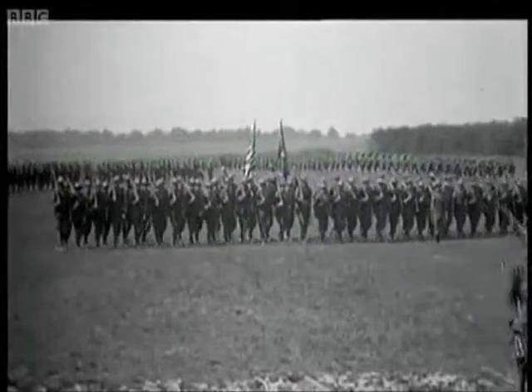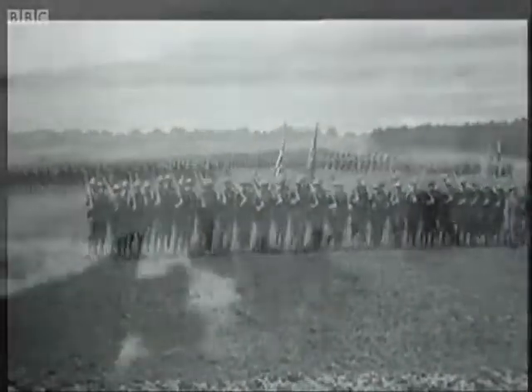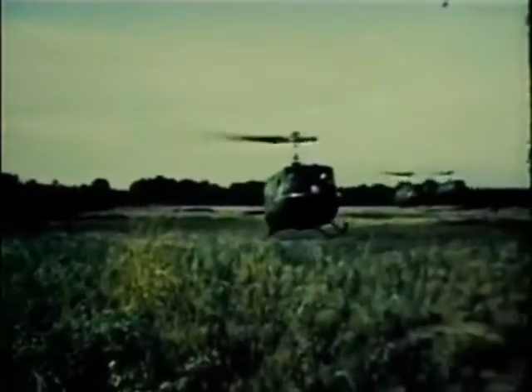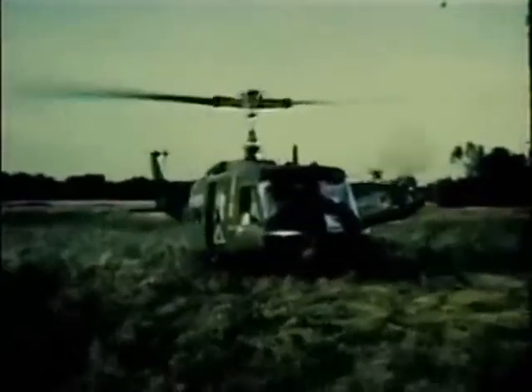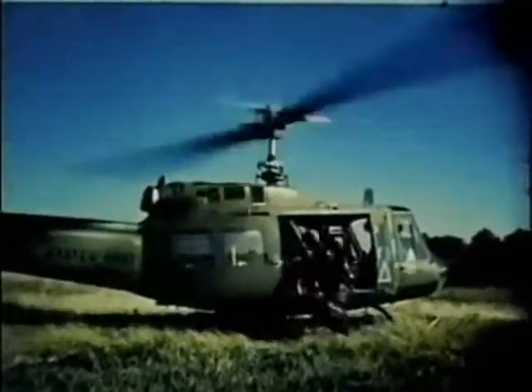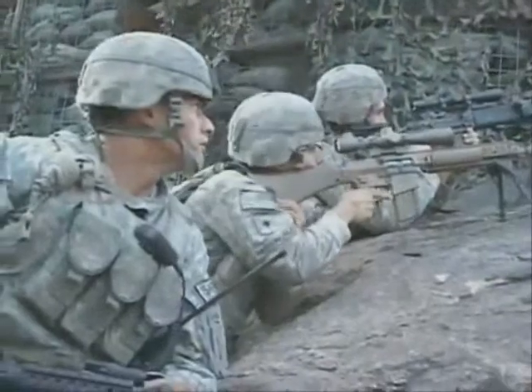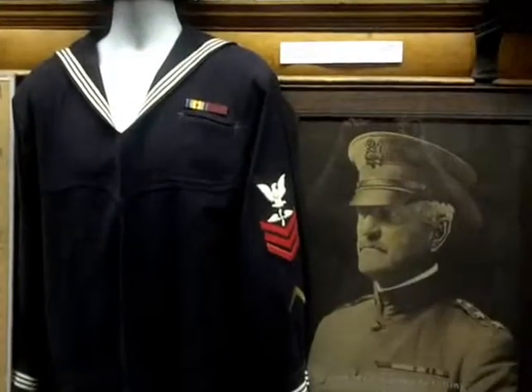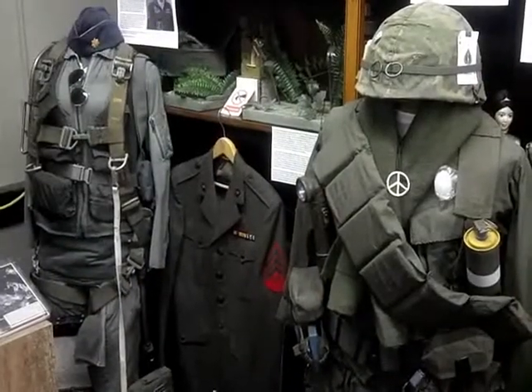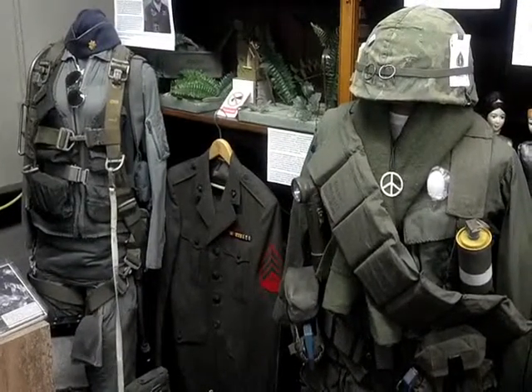Since 1776, brave men and women have fought and died for the freedoms we enjoy. Here at the Miami Valley Military History Museum, on the grounds of the Dayton Veteran Affairs Medical Center, all those who served in every conflict, from the Revolutionary War to Afghanistan and Iraq, are honored. Hundreds of unique artifacts on display, many from local veterans, remind us of the sacrifices of our armed forces and their families in defense of our great nation.